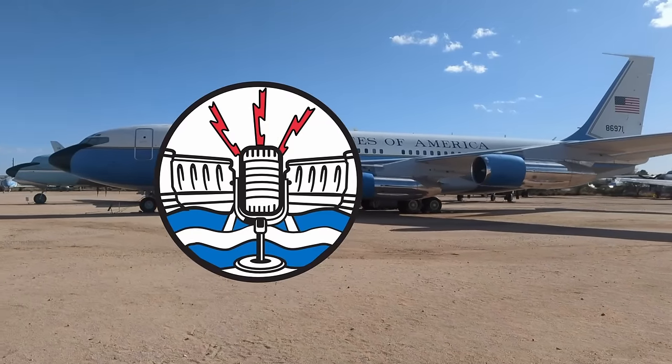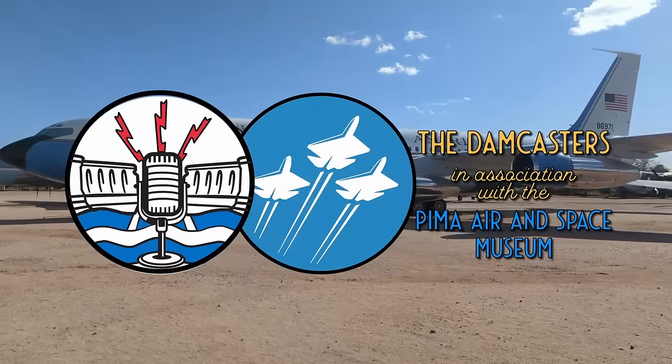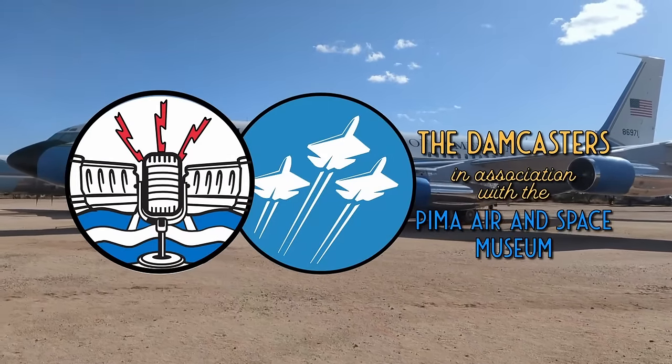Welcome to the Damcasters, brought to you in association with the Pima Air and Space Museum. I'm your host, Matt Bone.